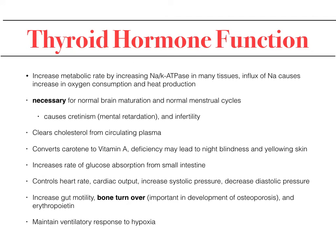Thyroid function increases metabolic rate by increasing sodium-potassium ATPase, a pump that causes electrical imbalance at an ionic level. It is necessary for normal brain maturation, normal menstrual cycles, and clears cholesterol from circulating plasma. It is needed to convert carotene to vitamin A — which is why in extreme hypothyroidism patients may develop night blindness. It increases the rate of glucose absorption from the small intestine, controls heart rate, cardiac output, blood pressure, increases gut motility, bone turnover, and maintains ventricular response to hypoxia. Extreme hypothyroidism can cause death.